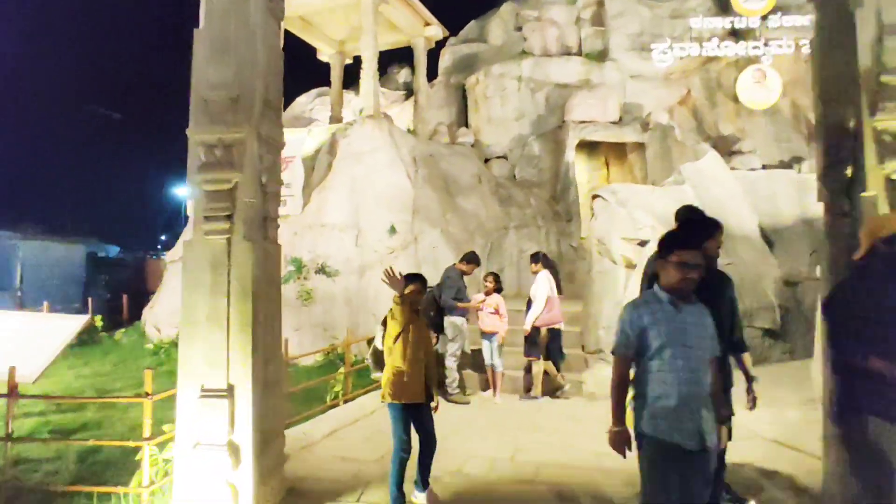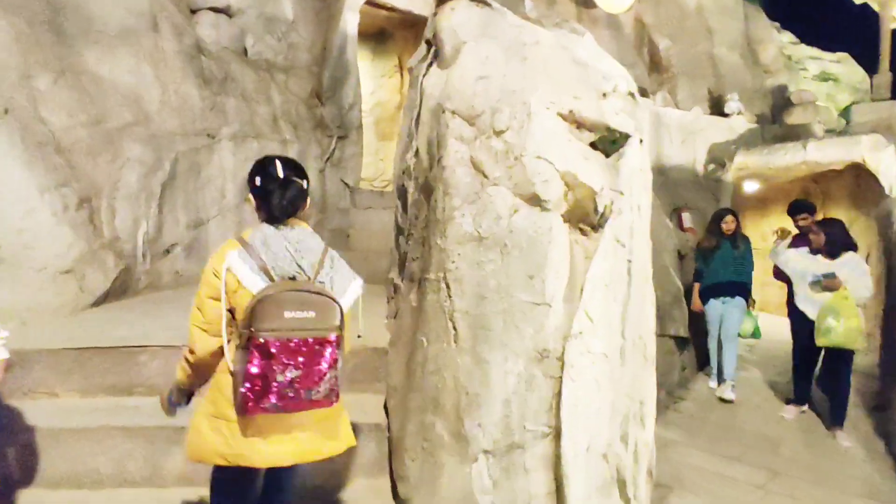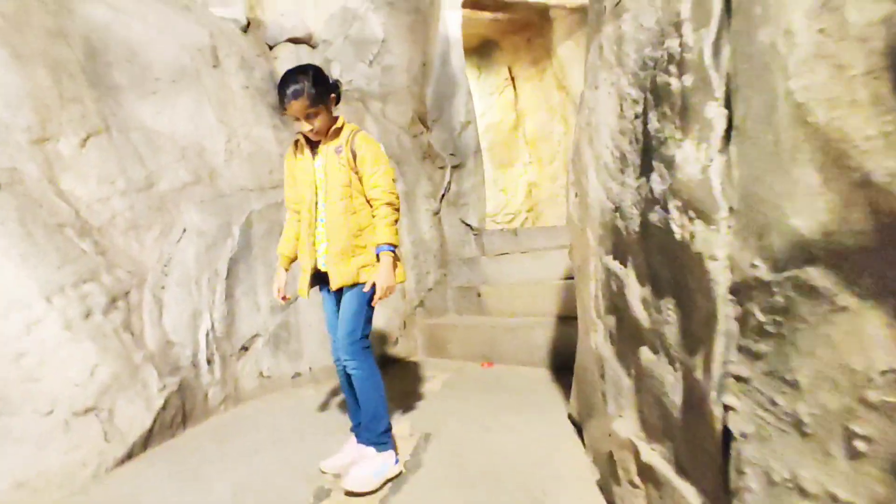Friends, now we are going into the artificial cave. This is made up of paper and cardboard which gave it a real look, and it is very amazing. In this cave you can see Karnataka places where you can visit, along with their information.